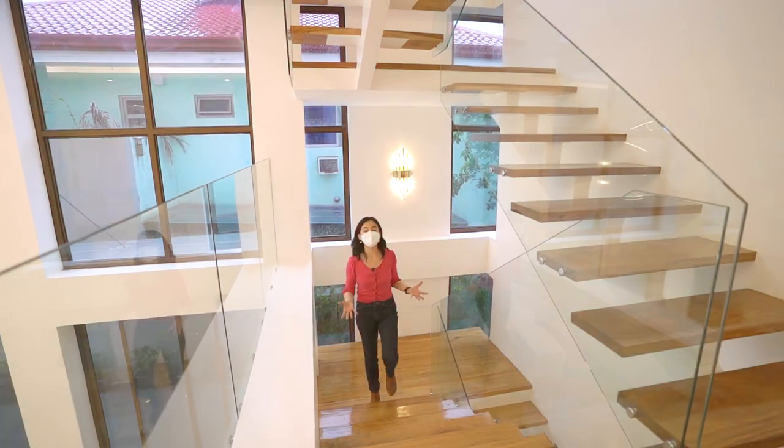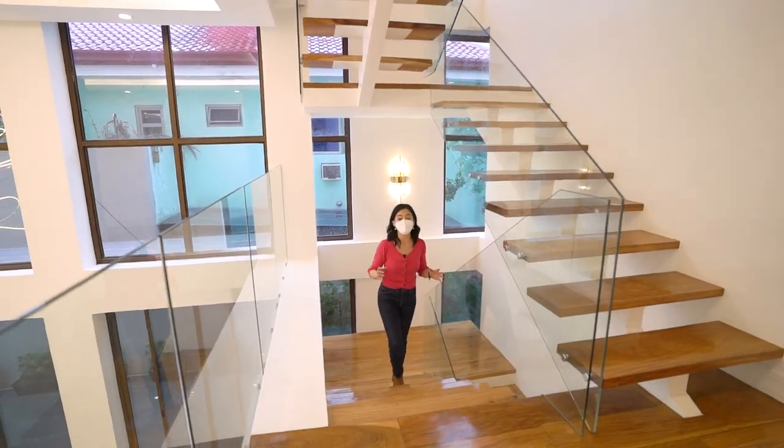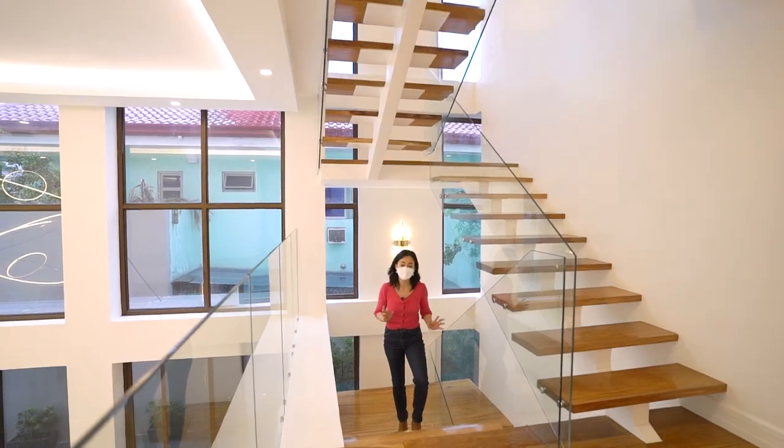All modern design houses have a single or a double stringer staircase. This one has an open riser.